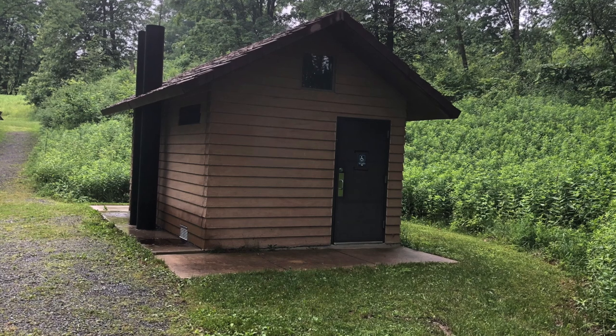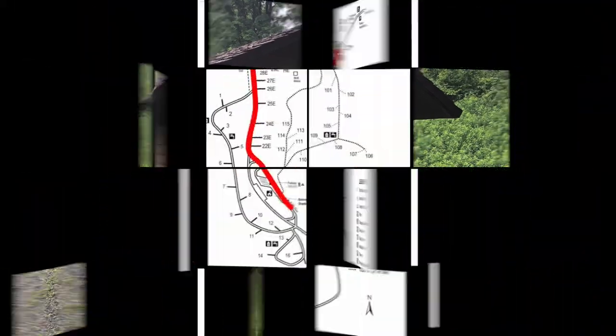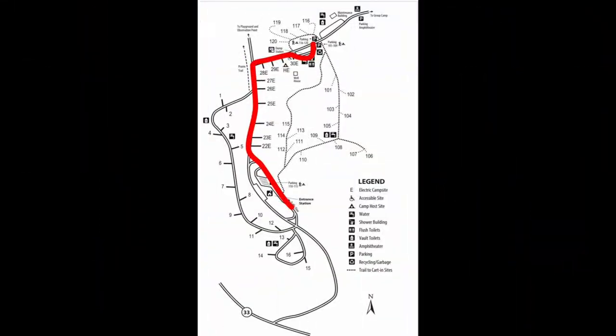Next we're going to take a drive through the campground, starting by approaching the visitor center slash check-in area, and making our way north past the electric sites and up to the restroom.